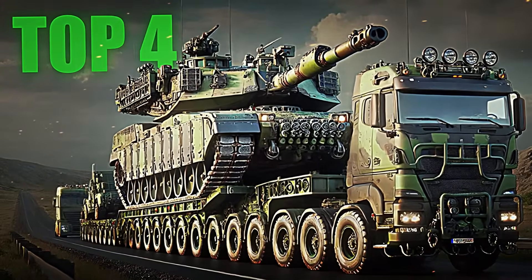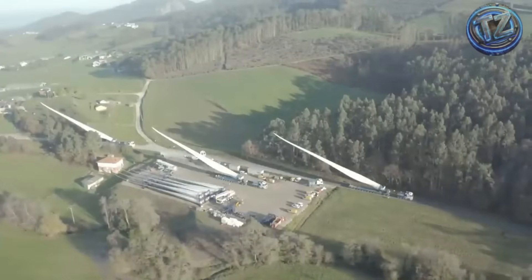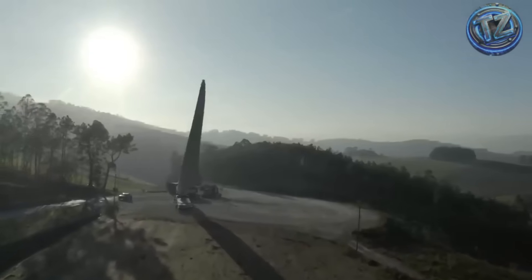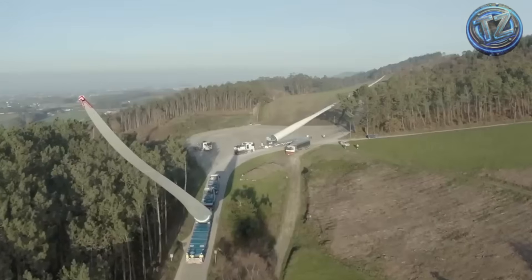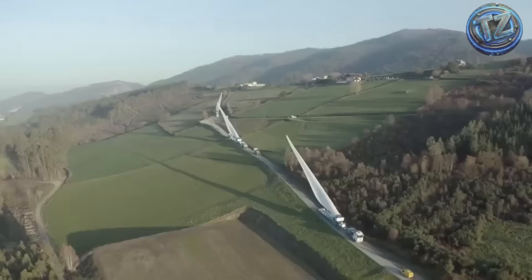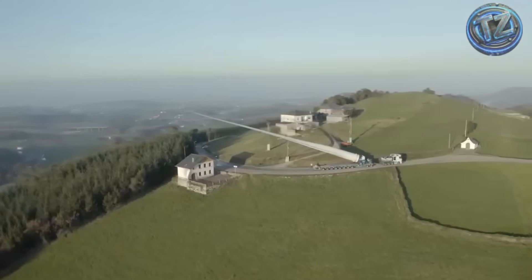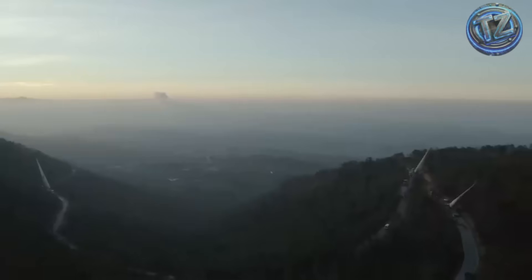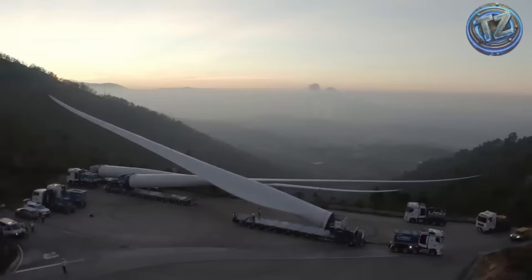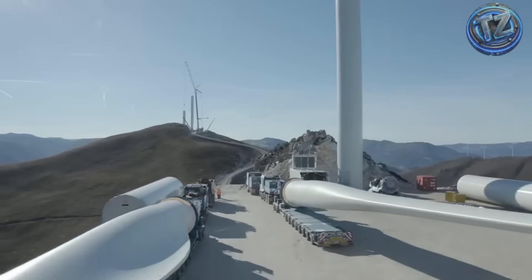Top 4: Transporting Giant Wind Turbines. They might not be as loud as a rocket or as heavy as a mining excavator, but giant wind turbines represent one of the biggest logistical challenges on land — especially when it comes to transporting their blades, which can measure between 60 and more than 80 meters long, the equivalent of a 20-story building lying flat across a rural road. These blades are manufactured in specialized plants, sometimes in Europe, sometimes in the United States, and must travel hundreds of kilometers to reach wind farms, usually located in remote, mountainous or desert areas with no highways and barely any wide roads.